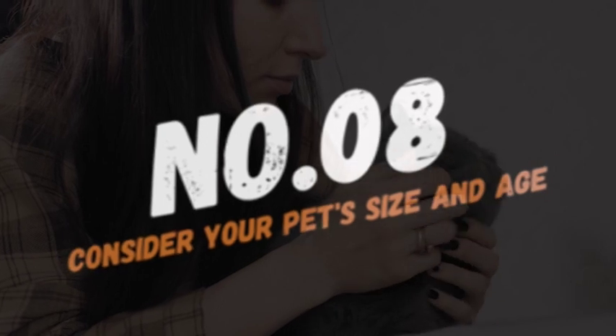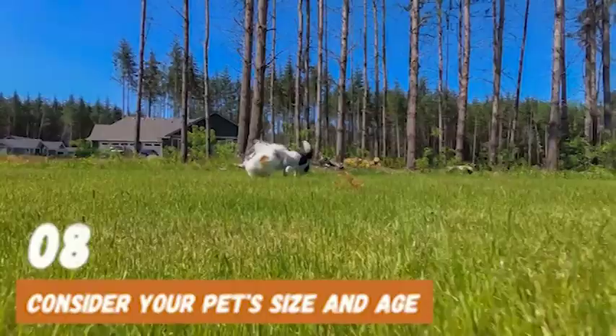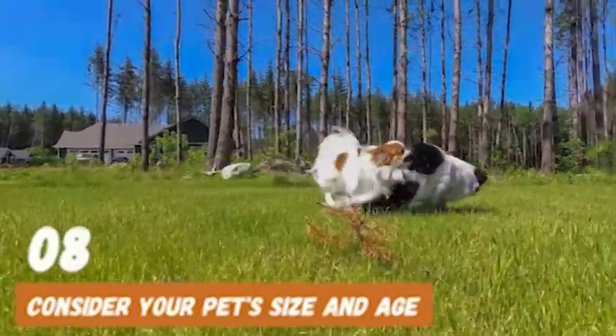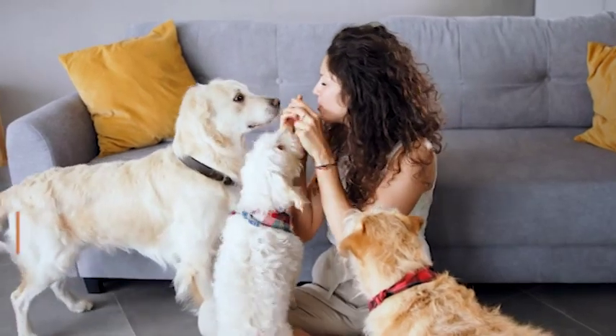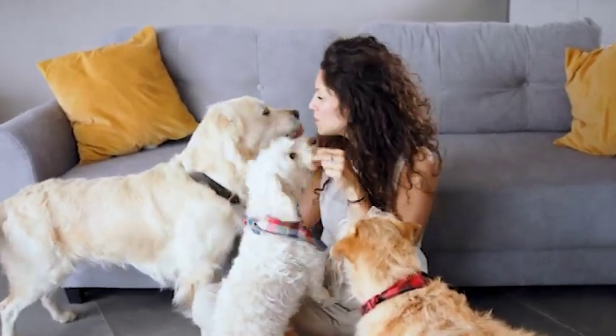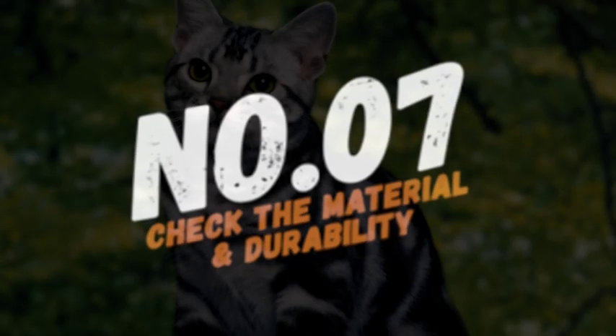Number 8: Consider your pet's size and age. Your pet's size and age can also influence the type of grooming tools you choose. For instance, a large dog may require a heavier-duty clipper, while a small dog or a kitten may require a smaller, more delicate clipper.